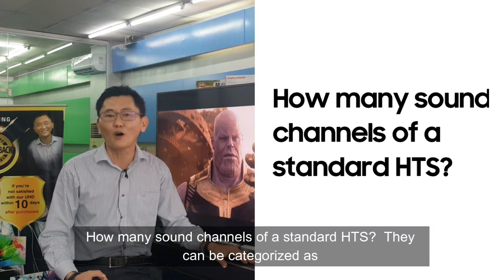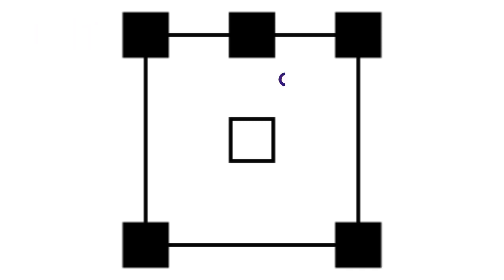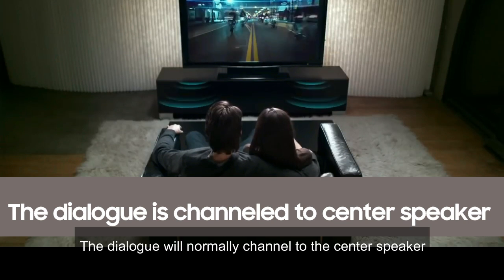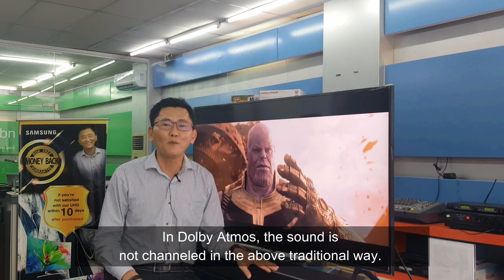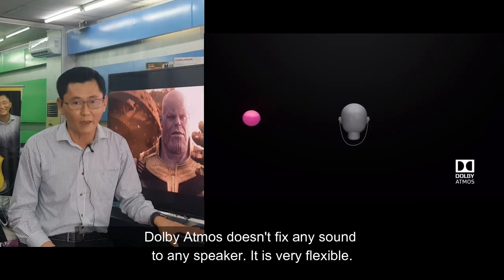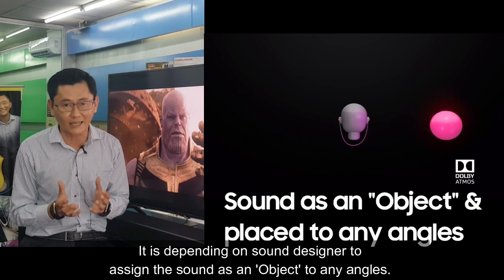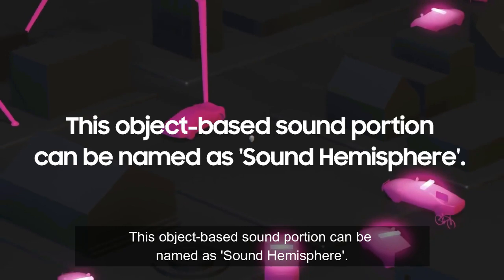How many sound channels does a standard home theater system have? These can be categorized as left front, center, right front, right surround, and left surround. Dialogue is normally channeled to the center speaker, and special sound effects are channeled to the left or right surround speakers. In Dolby Atmos, sound is not channeled in this traditional way. Dolby Atmos doesn't fix any sound to any specific speaker — it allows the sound designer to assign sound as an object to any angle.